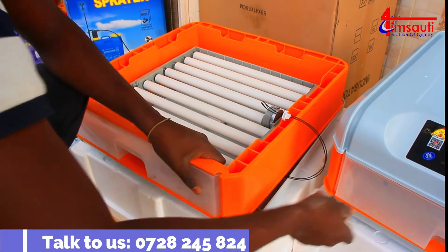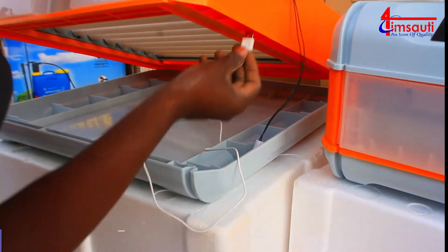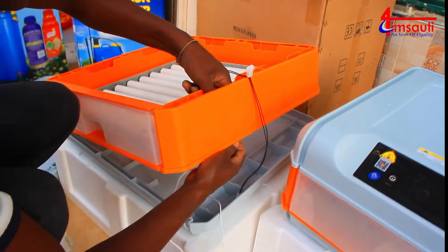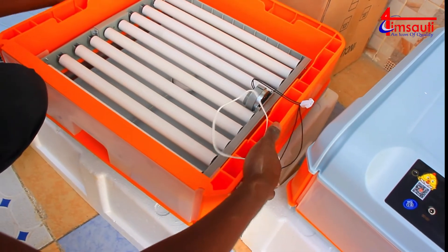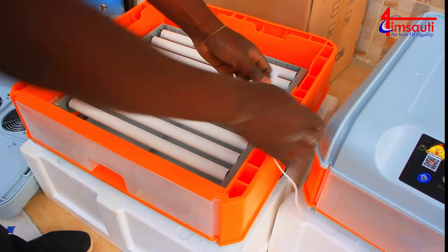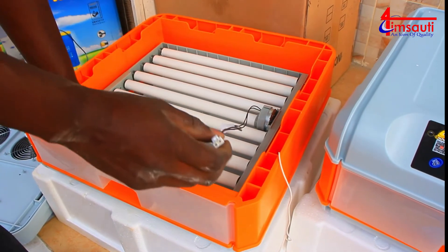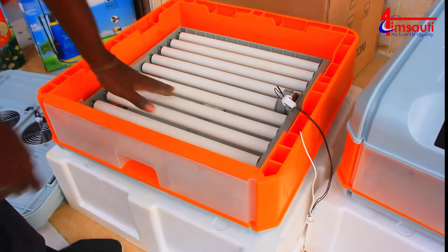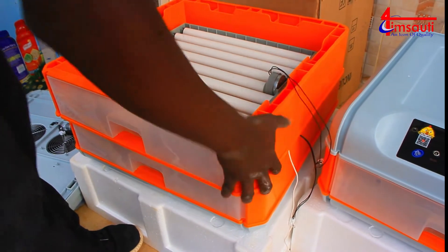Once you have set it down there, you have to make sure that its cable goes through that unit. In between the walls, there is usually the space provided for the cable. Remember that cable is from the humidifier and it's supposed to connect the two chambers. This unit is for connecting chamber 1 to chamber 2 such that all the chambers will be rotating together.